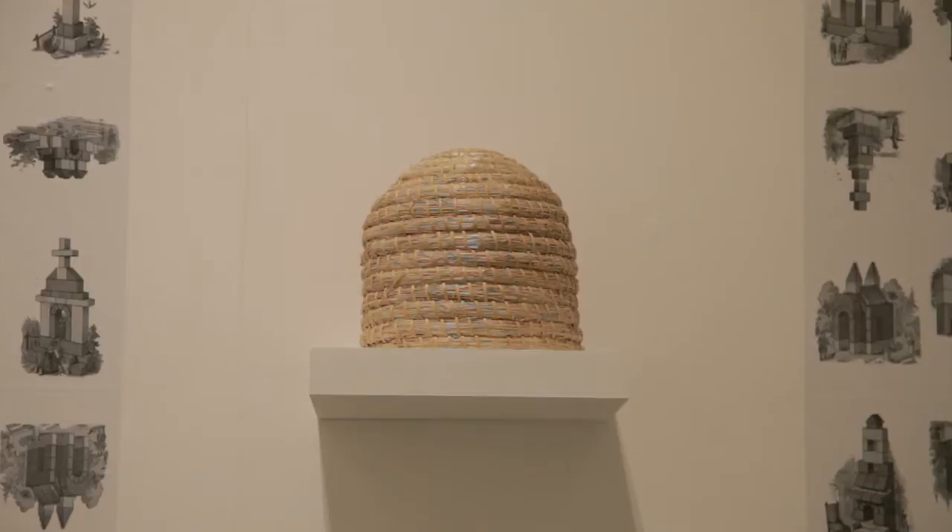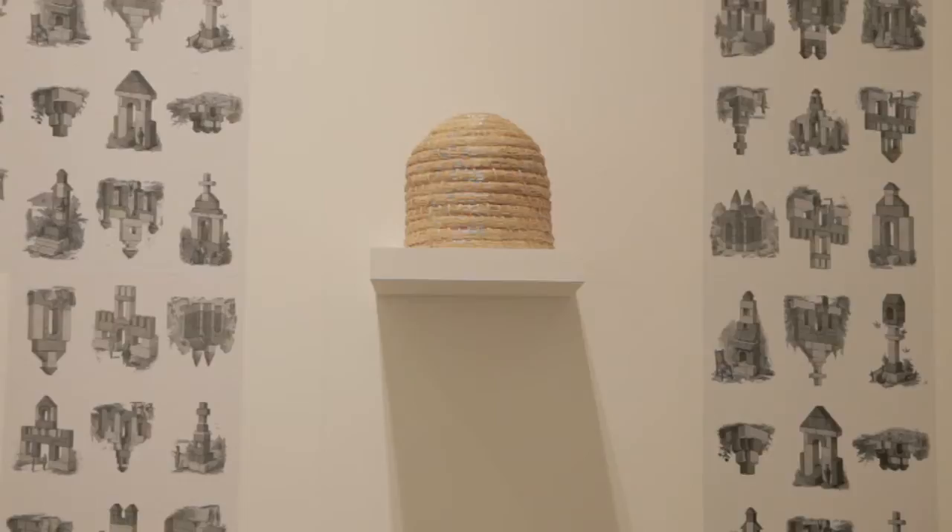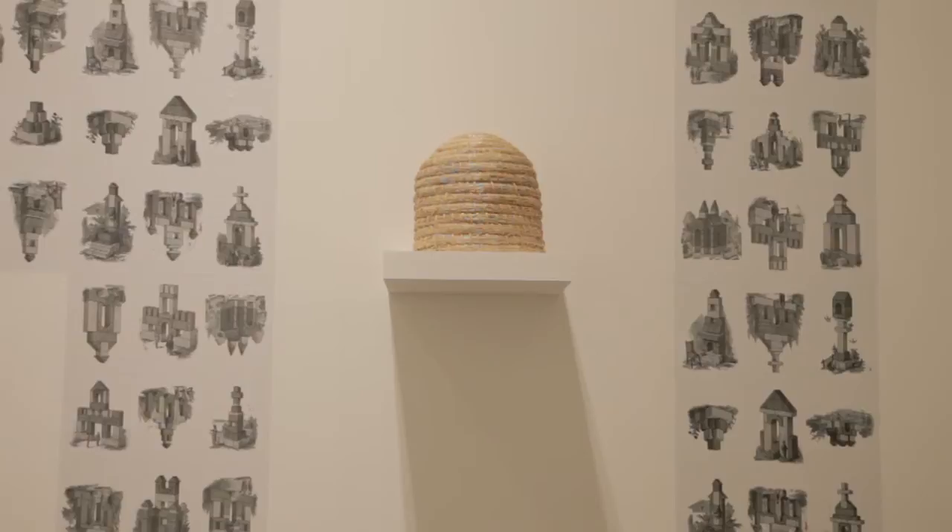The beehive was an image used a lot in popular printing in the Victorian era and it was meant to represent the perfect industrial society where everybody knows their place in the hierarchy and everybody knows what activity they should be pursuing. It's really this image of the hierarchical society where you have the drones at the bottom — the labourers doing their work — and then you have the queen at the top.